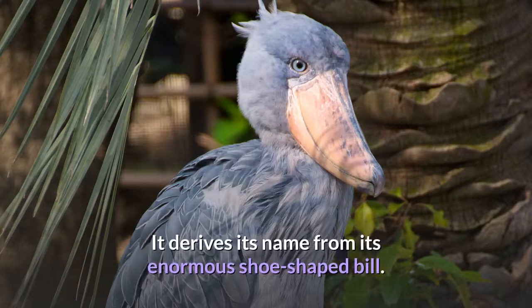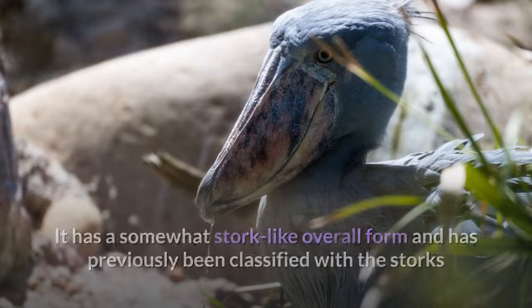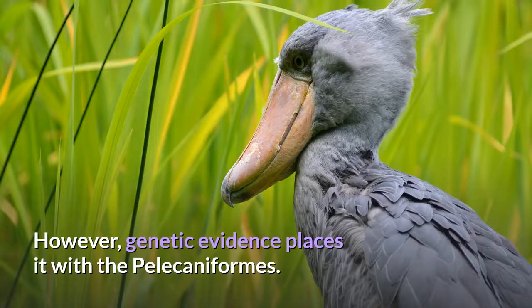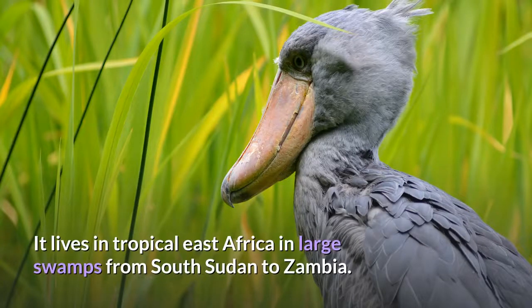It derives its name from its enormous shoe-shaped bill. It has a somewhat stork-like overall form and has previously been classified with the storks in the order Ciconiiformes based on this morphology. However, genetic evidence places it with the Pelecaniformes. The adult is mainly gray while the juveniles are browner. It lives in tropical East Africa in large swamps from South Sudan to Zambia.